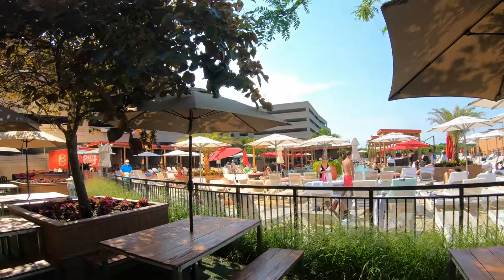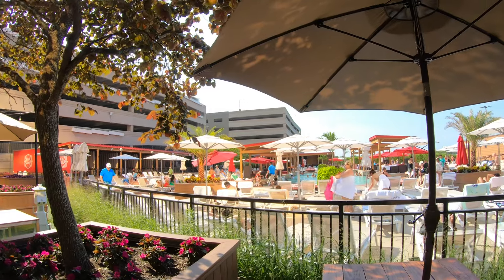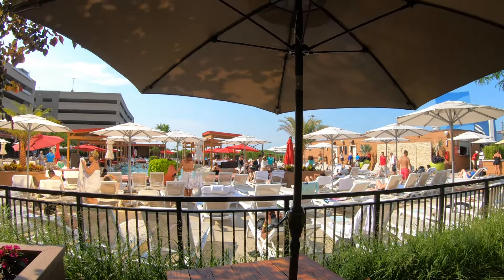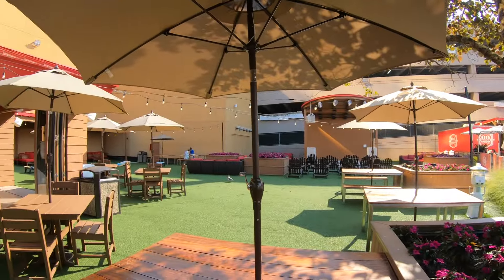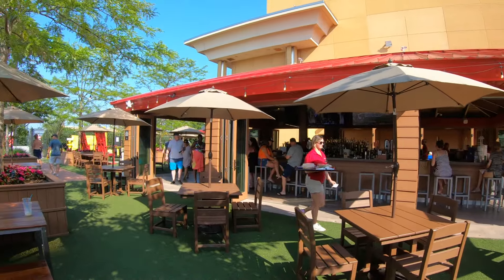While this outdoor pool and beer garden at the Borgata Tower still has an adult feel, it's much more of a socializing pool than the one at the MGM Tower. If you're looking to mix and mingle and socialize with other people, then this is the outdoor pool to come to if you're looking to catch some rays.